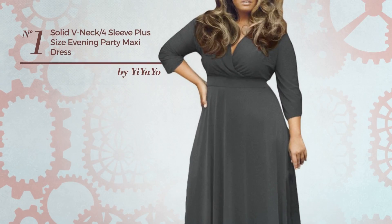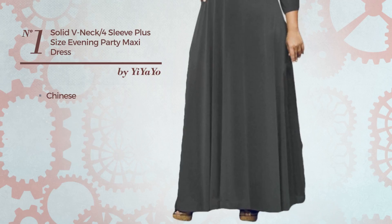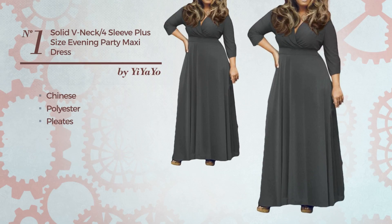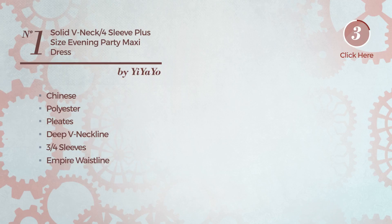Number 1: A Bridesmaid Cocktail Maxi Length Suit Dress. Featuring a great Chinese inspired influence, crafted from soft polyester, styled with pleats. This dress includes a deep V-neckline, three-quarter sleeves, and empire waistline. Available in 7 other colors.